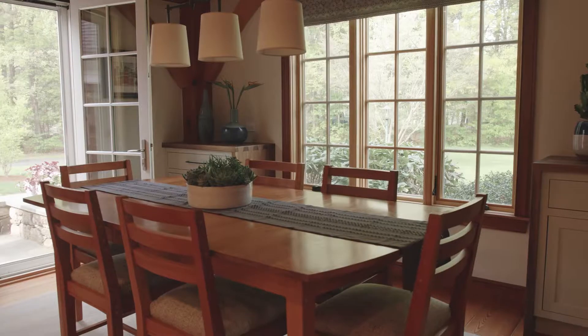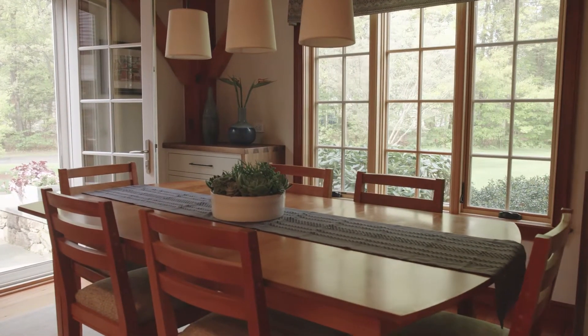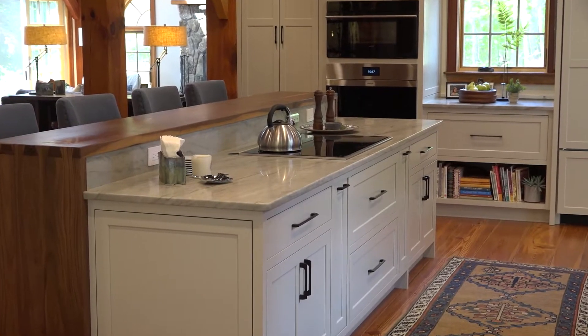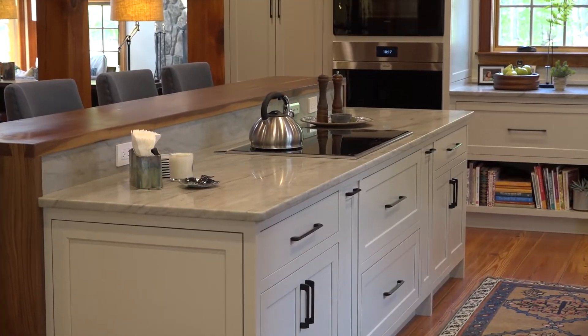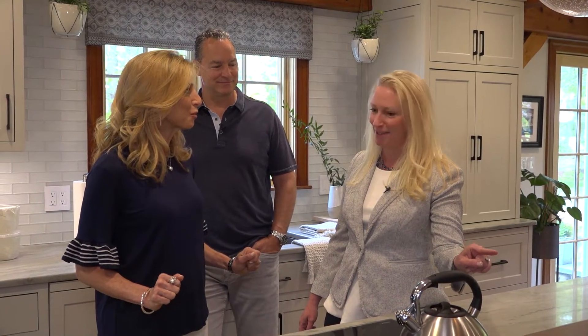They just finished the renovation this past fall. It's been a treat to have all the new appliances — new everything. Things have really improved over 25 years. The kitchen features an induction cooktop, which never ceases to amaze with how fast it boils water — literally faster than a microwave for making tea. And when you turn it off, it stops immediately. It's so responsive.